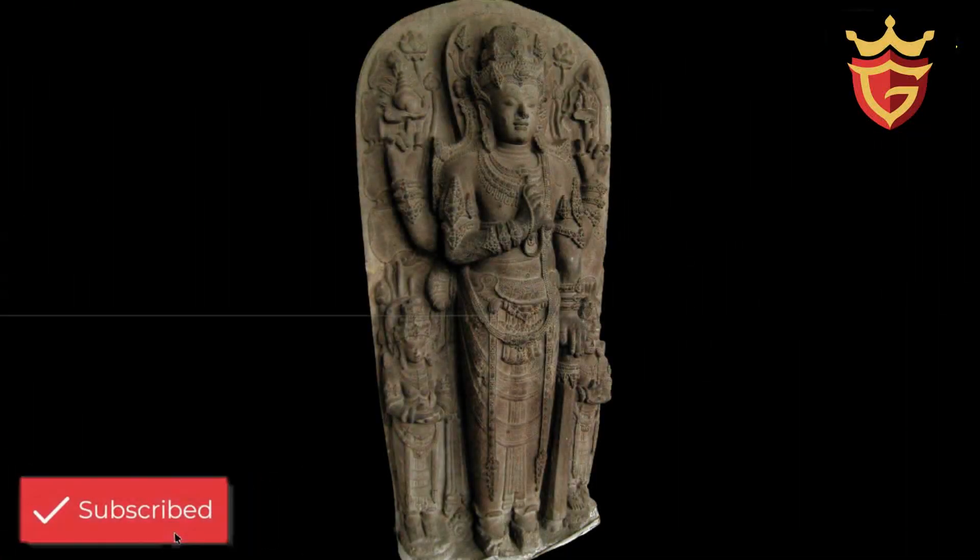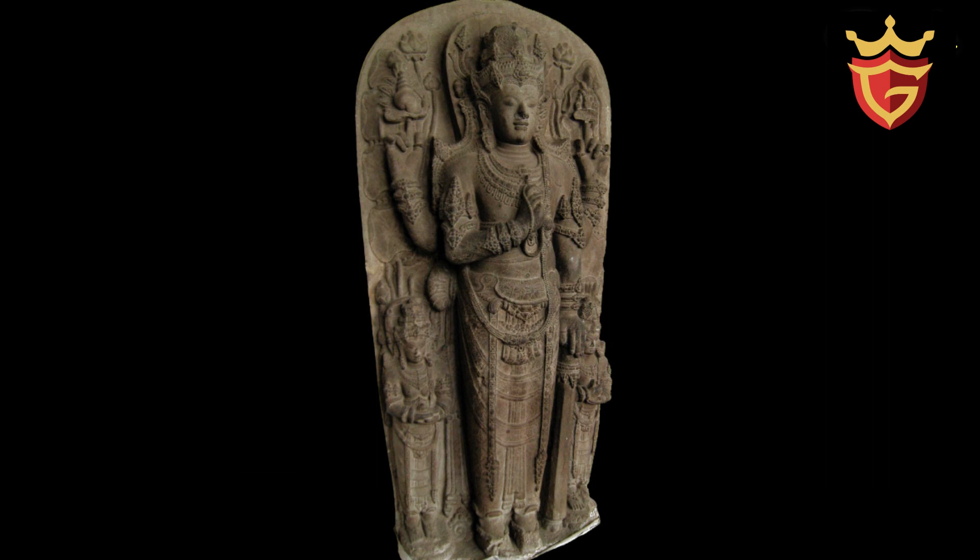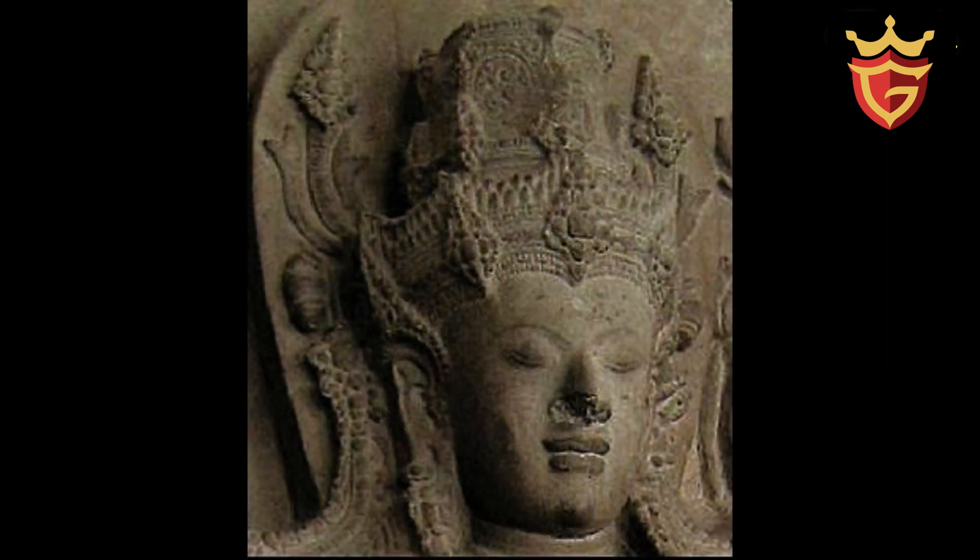Pada Candi Simping atau Candi Sumber Jati ini terdapat Arca Hari Hara setinggi 2 meter, yang kini disimpan di Museum Nasional. Raden Wijaya diwujudkan sebagai Arca Hari Hara karena peranannya yang sangat besar dalam sejarah Singasari dan Majapahit.